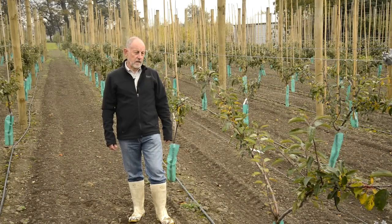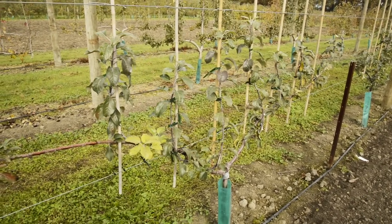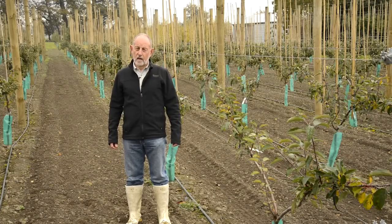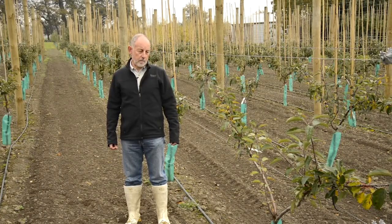Now we're standing in a new prototype orchard system that we are exploring the possibility for increasing productivity by as much as two times over what the conventional intensive orchard systems are capable of.